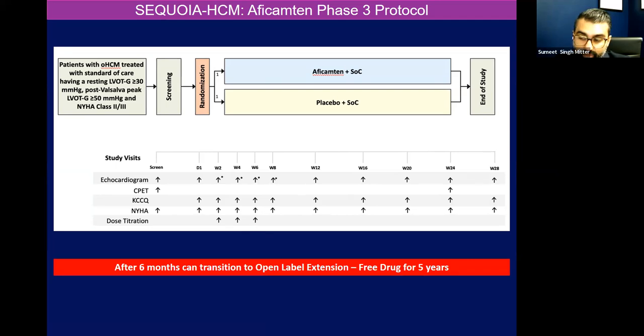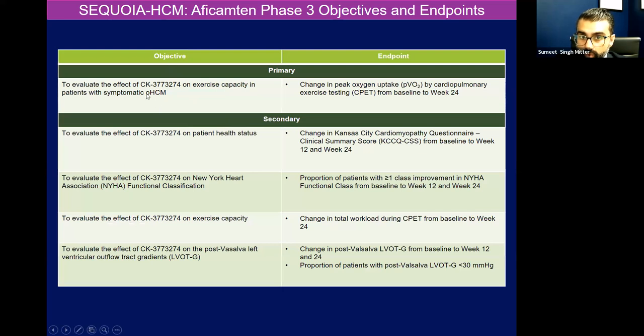The best thing about this study is it's actually only about a six-month study, as opposed to other pharma studies which could be a year, year and a half. And after six months and a washout period, the company is pledging that they're actually going to get patients during open-label extension free drug for five years. That's pretty remarkable because all these drugs for rare diseases can cost a good amount of money, especially when there's a monopoly in the market. The primary objective will be to look at exercise capacity in patients with symptomatic obstructive hypertrophic cardiomyopathy — looking at peak VO2 on CPET from baseline at week 24. There's a host of secondary outcomes looking at KCCQ scores, NYHA classification, change in total workload on CPET, and changes in the gradients.